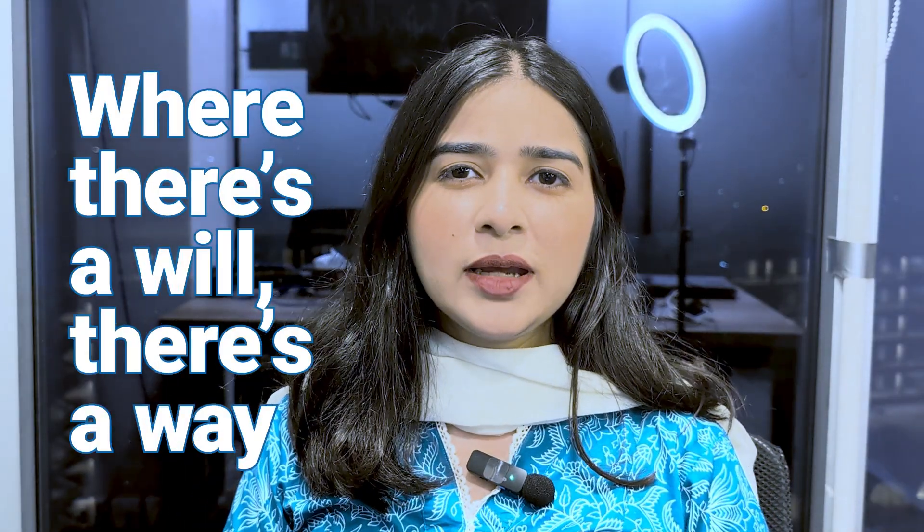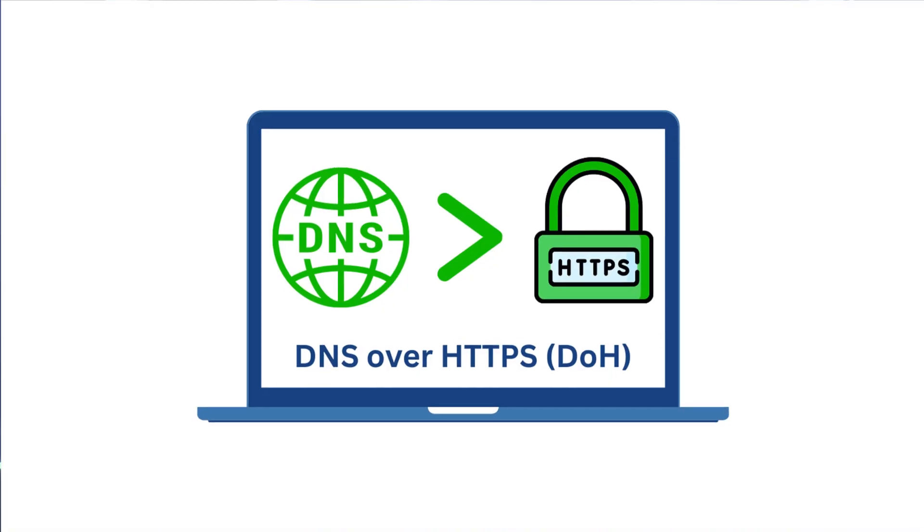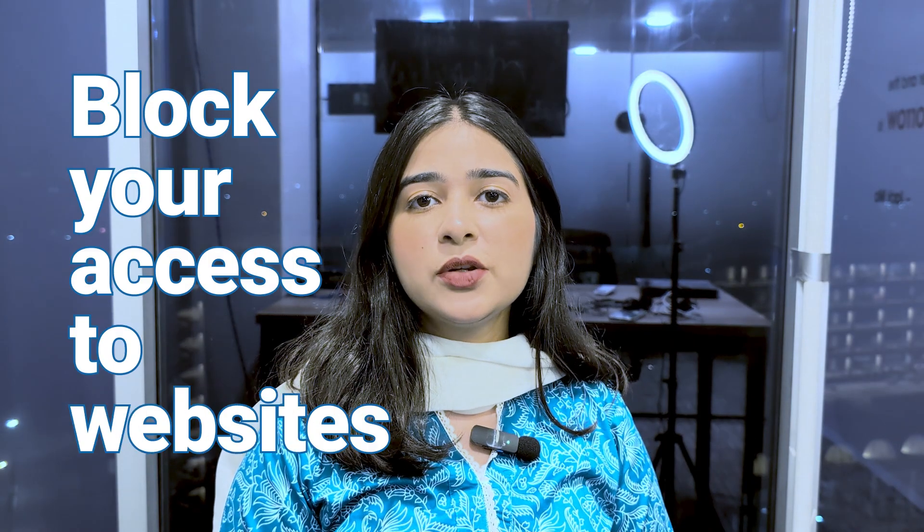Hey everyone, ever heard the saying 'where there's a will, there's a way'? Well, internet service providers live by that. Even with DNS over HTTPS, they still find ways to block your access to websites. Today we'll dive into how ISPs can manage a DNS over HTTPS block and how you can outsmart them.